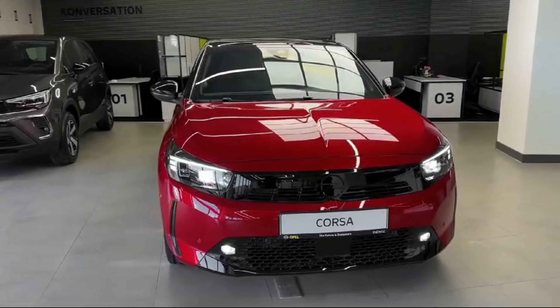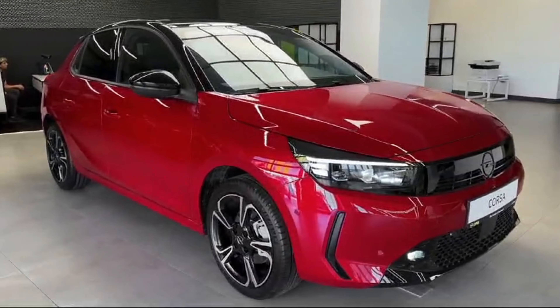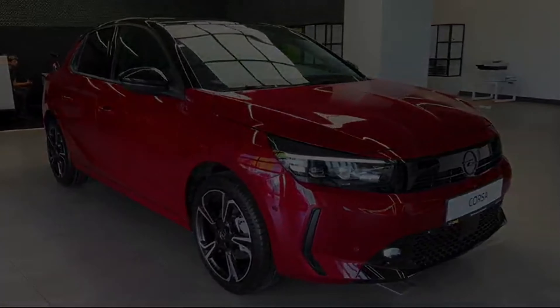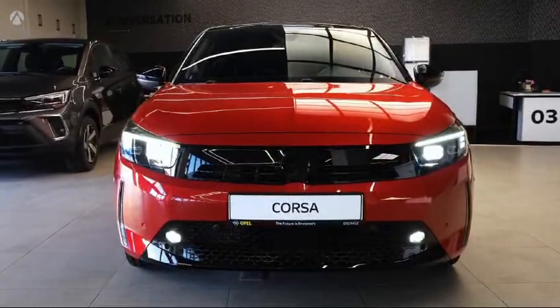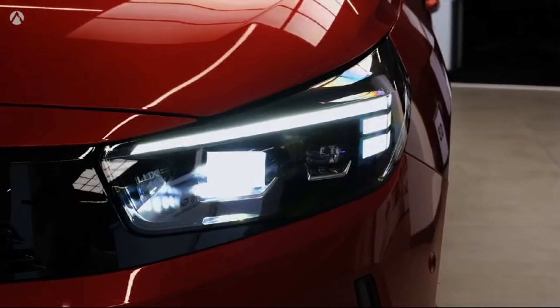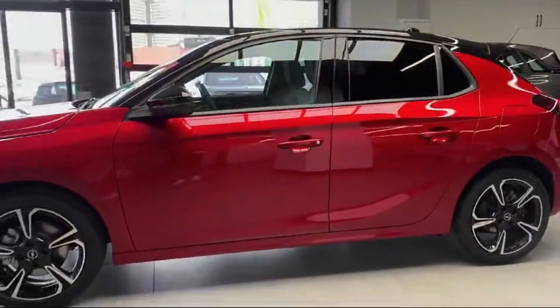The 2024 Opel Corsa strikes a balance between efficiency and style. Its compact size makes it ideal for navigating city streets with ease. The exterior design is sleek and modern, with clean lines and bold accents.